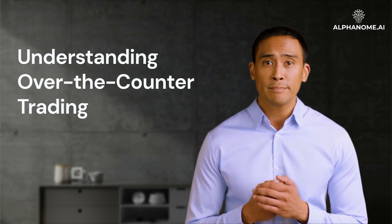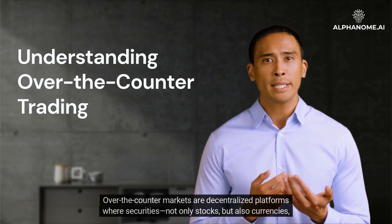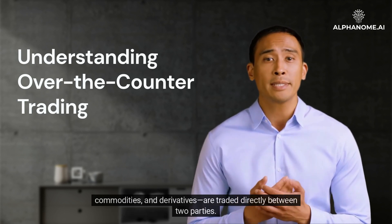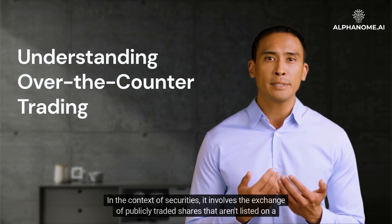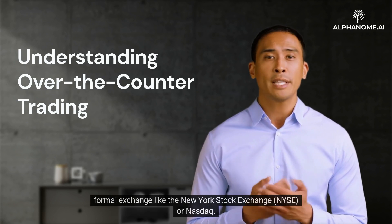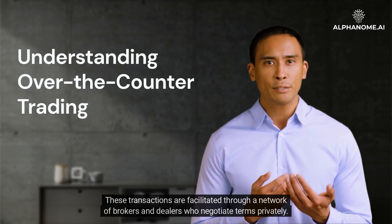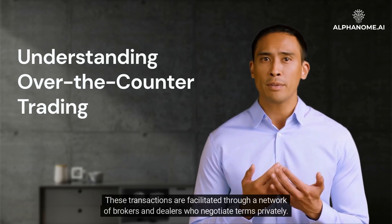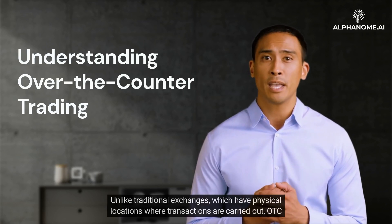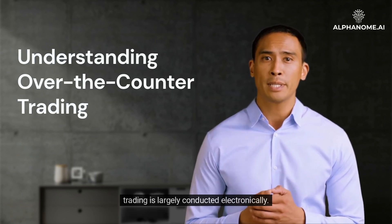Over-the-counter markets are decentralized platforms where securities — not only stocks, but also currencies, commodities, and derivatives — are traded directly between two parties. In the context of securities, it involves the exchange of publicly traded shares that aren't listed on a formal exchange like the New York Stock Exchange, NYSE, or NASDAQ. These transactions are facilitated through a network of brokers and dealers who negotiate terms privately. Unlike traditional exchanges, which have physical locations where transactions are carried out, OTC trading is largely conducted electronically.